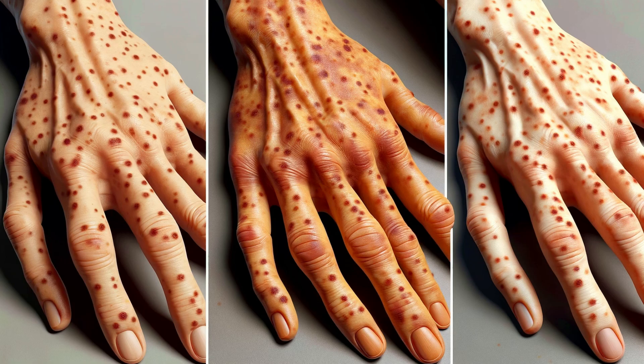First, let's talk about what these spots are, often called liver spots. They're small, flat brown patches. While they're commonly associated with liver issues, they're actually a normal part of aging, often appearing on hands, face, neck, and chest.